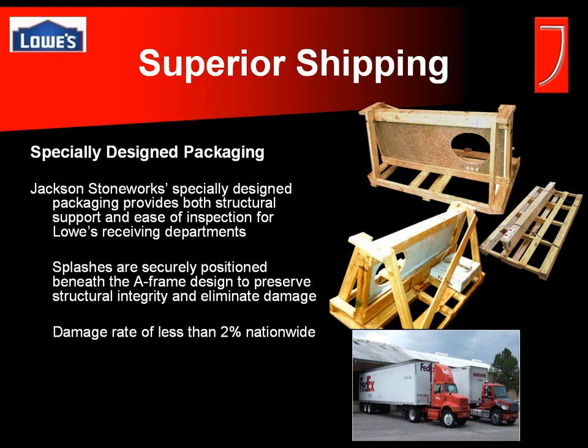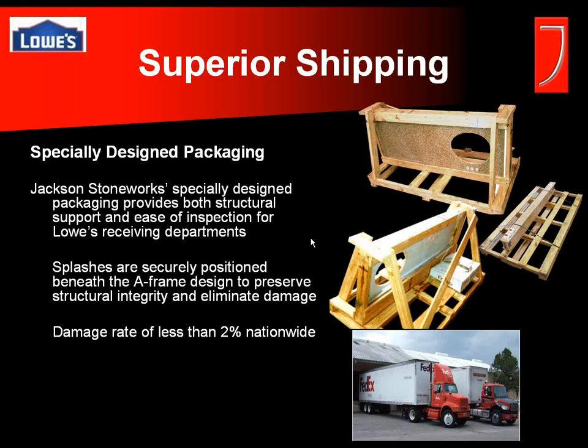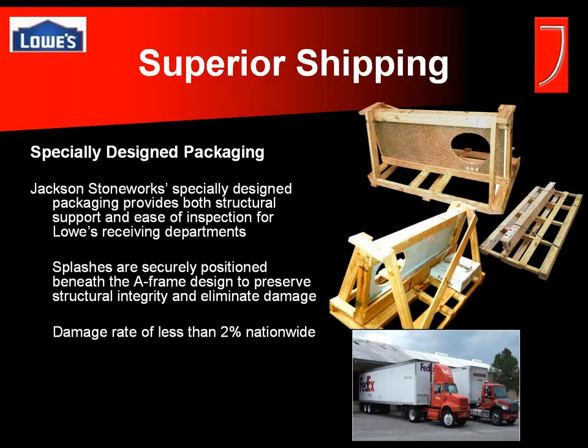A couple more things to touch on. First, shipping. One of the concerns that customers and sales specialists sometimes have is getting the top there on time and intact. We've been shipping vanity tops all over the country for 10 years with Lowe's, and we've designed our packaging to provide structural support and ease of inspection at the receiving department. We have the lowest damage rate in the granite industry at Lowe's — just 2% nationwide — something we're really proud of and work hard to maintain.